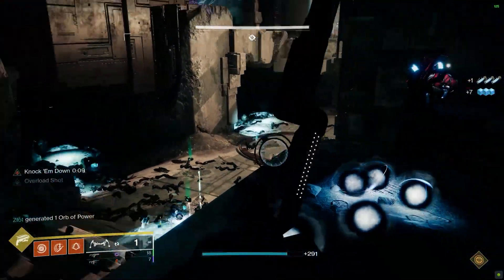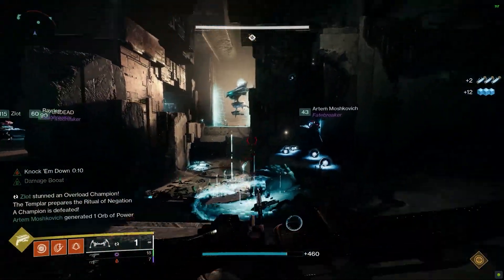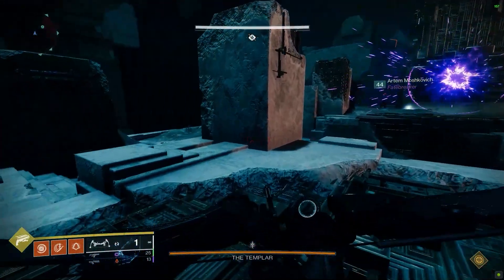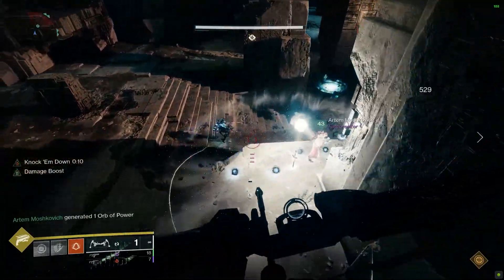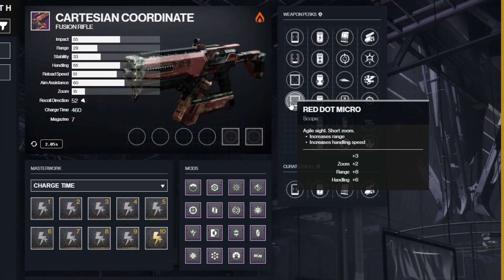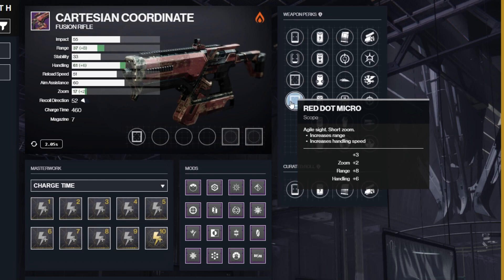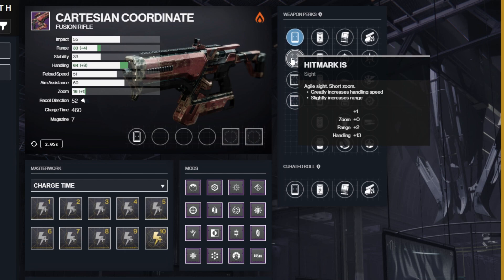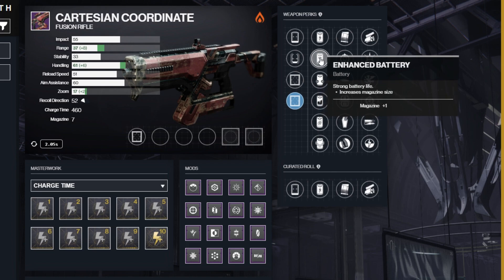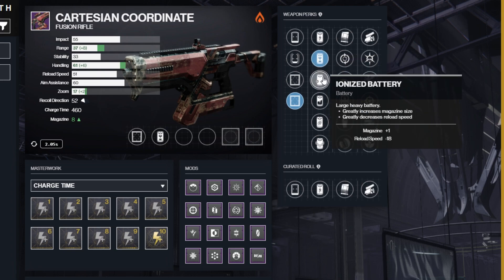With all of this knowledge, we can finally nail down the absolute god roll for Cartesian Coordinate. Looking at D2 Gunsmith where we can build these weapons in real time, the absolute top tier god roll looks like this. In the first column, you want Red Dot Micro as it provides a nice chunk of base stats, though the sight doesn't matter too much. In the second column, ideally you want enhanced battery to bump up to that 8-round magazine with no negative drawbacks — but don't be too upset if you get ionized battery, as it's the same effect with just a small reload speed penalty.